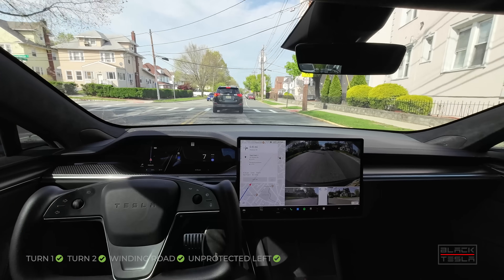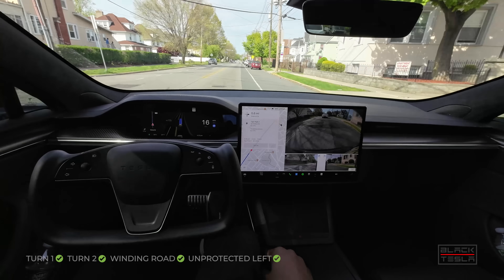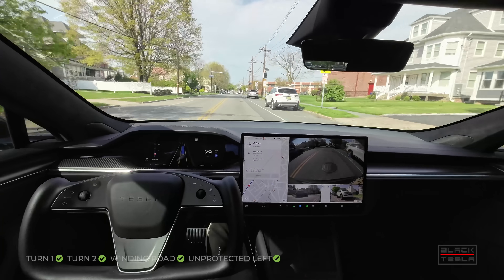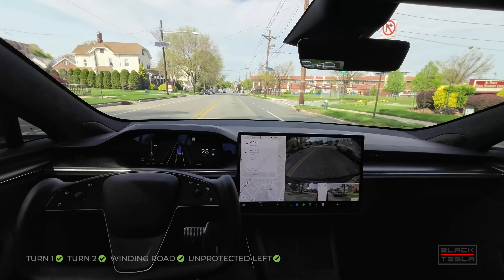Slows down nicely — doesn't try to go around this person even though it can. It could go that way but it shouldn't, over the double yellow, which is what it wanted to do for the bus the last time — thought about it at least. I'm not going to judge it based on its intentions; I'm going to judge it based on its actions. Good job.